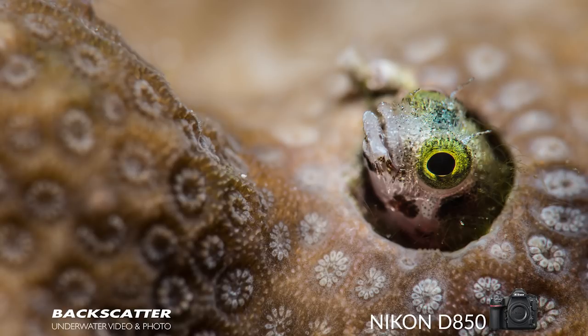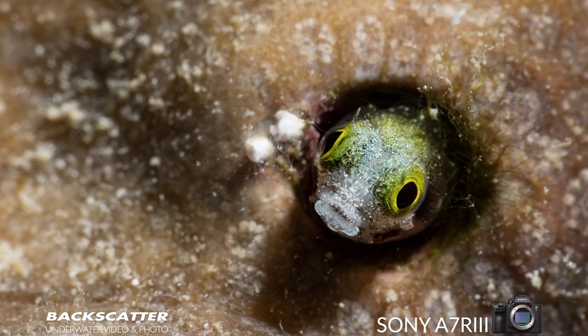I used single focus and picked my own focus point rather than continuous focus for macro, since the last bit of focus adjustment is me moving the camera slightly. With the Sony, it was impossible to autofocus with a macro diopter on top of the 90mm lens. So I switched completely to manual focus, knowing which direction to spin the housing knob to reach 1-to-1, then moved the camera in and out to get focus.